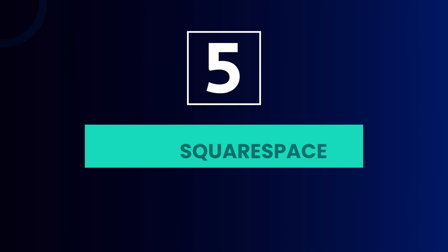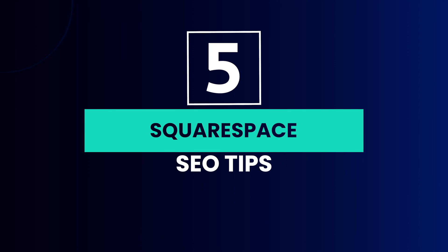There you are — those are the five Squarespace SEO tips you can go away with in order to move the needle on your Squarespace site. If you found this video helpful and want to get more Squarespace SEO advice to rank higher on Google, outrank the competition, and ultimately get leads, feel free to subscribe to this YouTube channel and hopefully I'll see you in the next video.